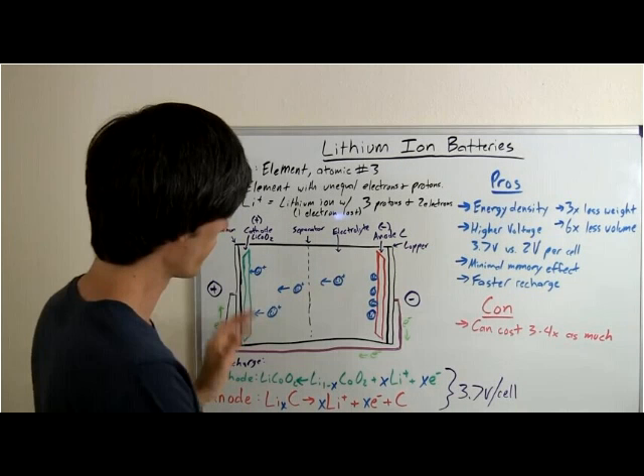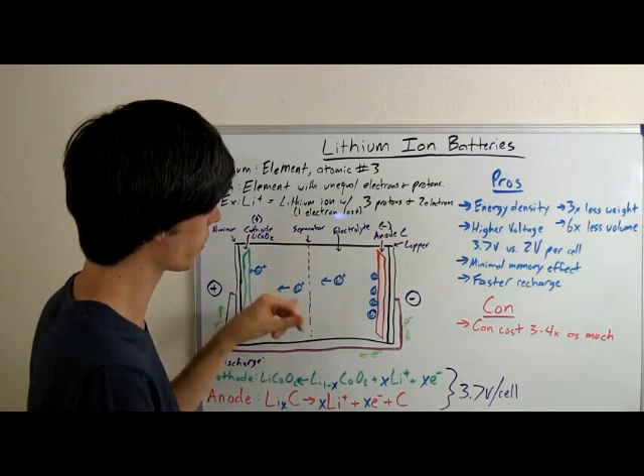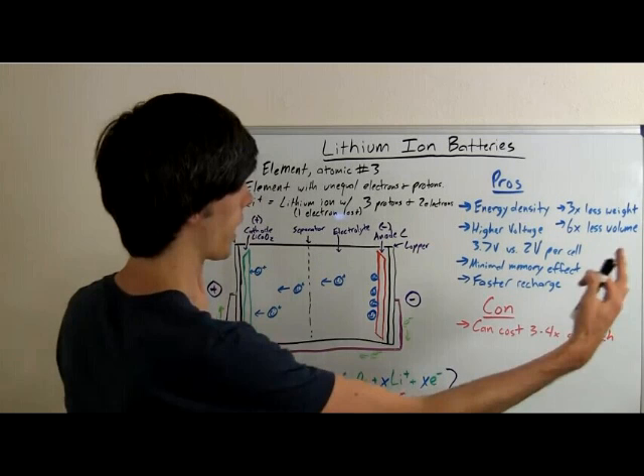Weight is the enemy of cars, so that's what lithium-ion does a great job of — reducing weight for electric cars. Higher voltage: this single cell of lithium-ion produces 3.7 volts. If you want more than 3.7 volts, you simply stack them together and add up the voltage, versus a lead-acid which produces about 2 volts per cell.